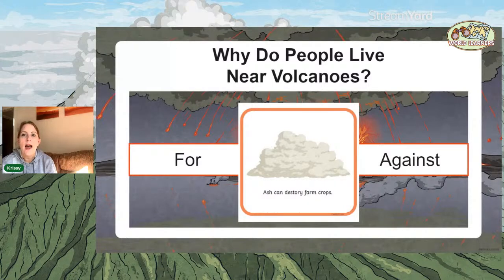The first one: ash can destroy farm crops. If you were living near a volcano and it erupted, the ash would destroy farm crops. Is that for or against living near a volcano? Absolutely, it's against living near a volcano.